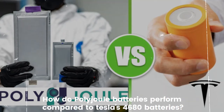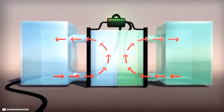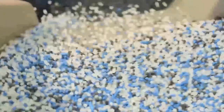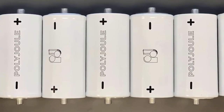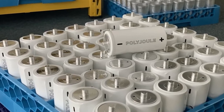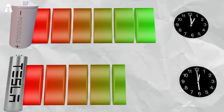How do Polyjoule batteries perform compared to Tesla's 4680 batteries? Polyjoule batteries and Tesla's 4680 batteries are two different types of batteries that have different properties and applications. Polyjoule batteries are made using sodium, which is a more abundant and less expensive element than lithium. Sodium is also lighter than lithium, which means that the batteries can store more energy in a smaller space. Sodium batteries are considered to be safer than lithium, as they are less reactive and less flammable. Polyjoule is a French startup developing this technology and claims their sodium batteries have the potential to be more affordable and have a longer lifespan than traditional lithium-ion batteries.